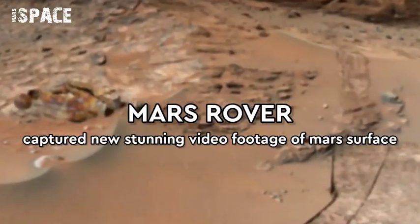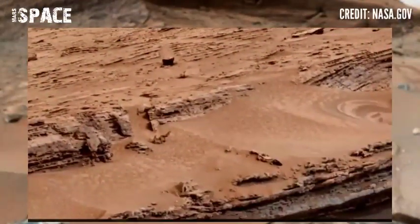Hello everyone, welcome back to our YouTube channel Mars Space. If you are new, hit the bell icon with thumbs up and please watch till the end.